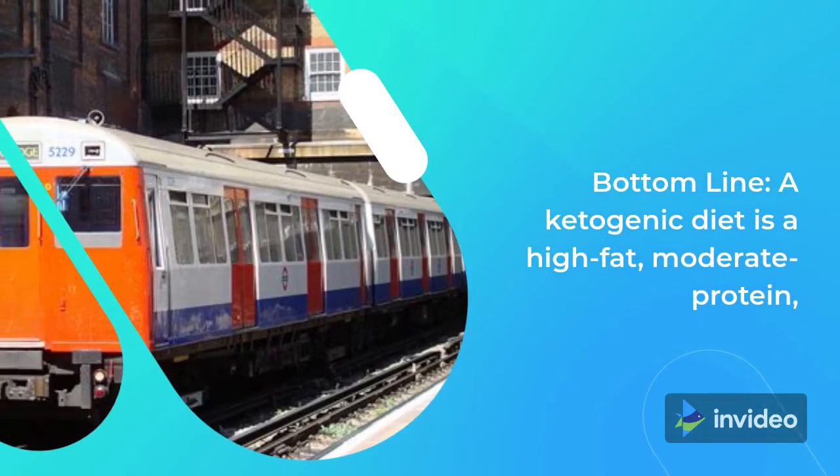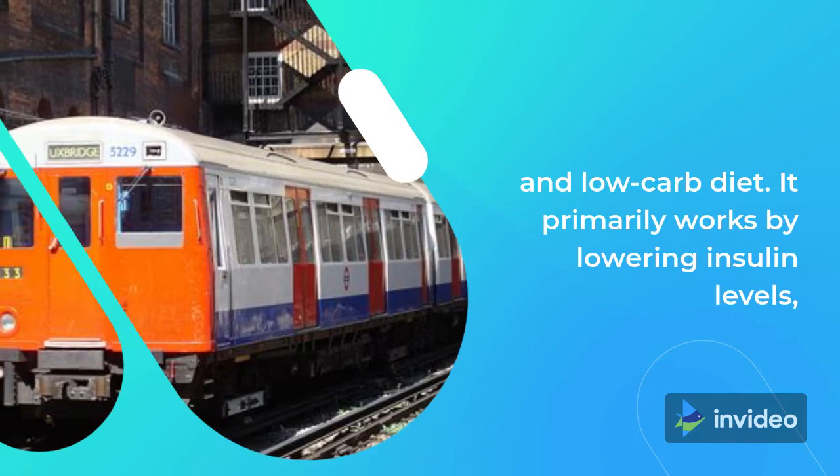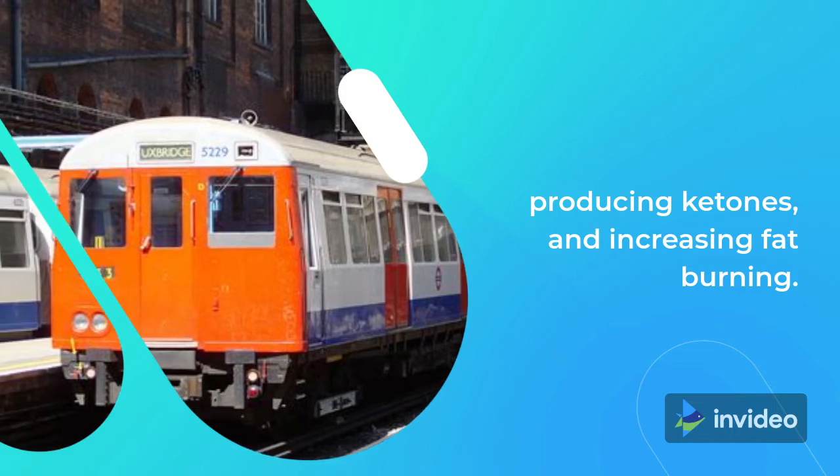Bottom line: a ketogenic diet is a high-fat, moderate protein, and low-carb diet. It primarily works by lowering insulin levels, producing ketones, and increasing fat burning.